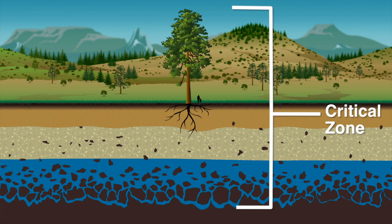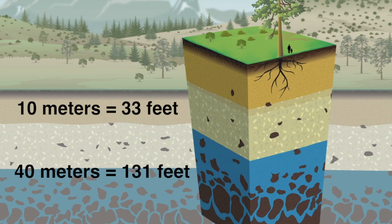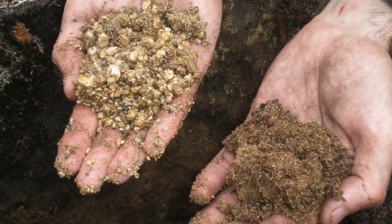Scientists use the metric system to measure distance, so when they talk about the deep critical zone they say that it extends tens of meters below the surface, which is often over a hundred feet down. It's the region where rock fragments and degrades to transform into soil.